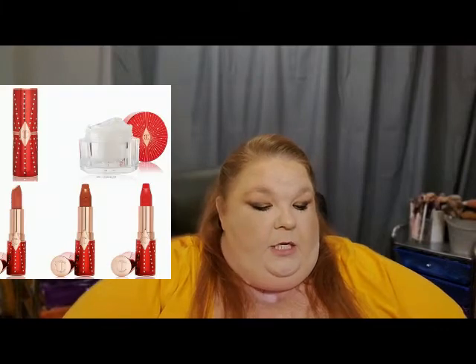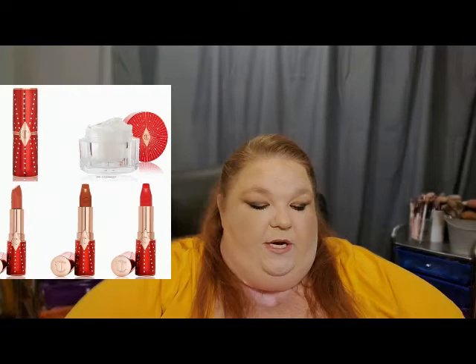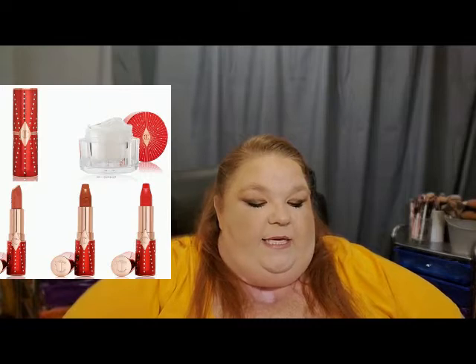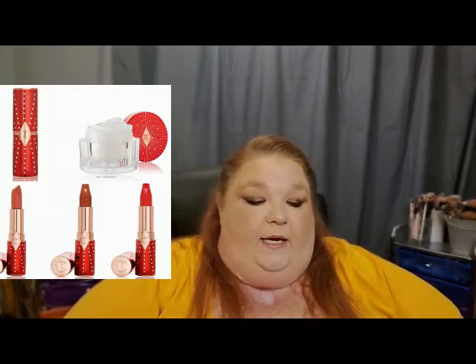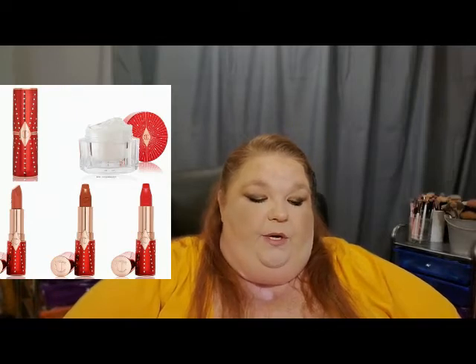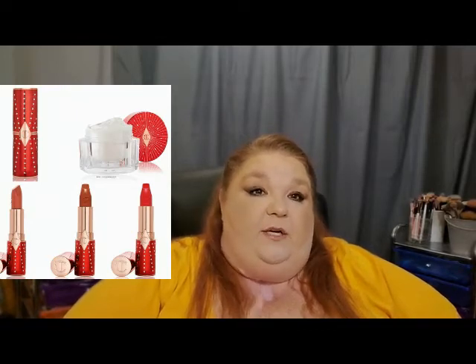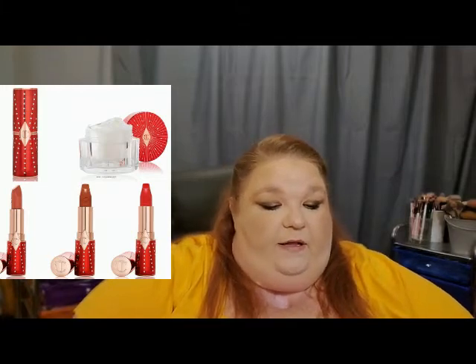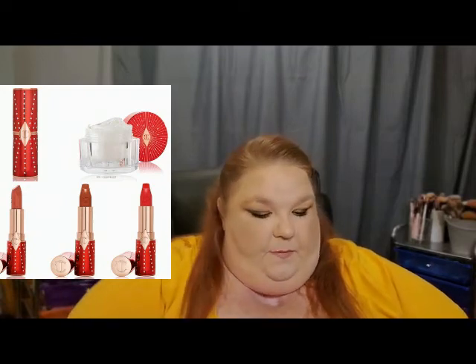The next thing is from Charlotte Tilbury, available now. She has a Magic Cream Moisturizer in a lucky red and gold starburst design for $75. She also has kissing lipsticks for $28 in gold-studded lucky red packaging — Sweet Blossom (a moisturizing rusty rose), Lucky Cherry (a matte bright cherry), and Rose Wish (a muted matte brick red). These are coming soon to Nordstrom but available now on Charlotte Tilbury's site. I don't think I'll be picking any of those up.